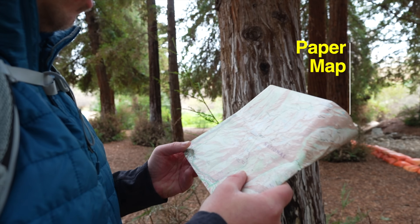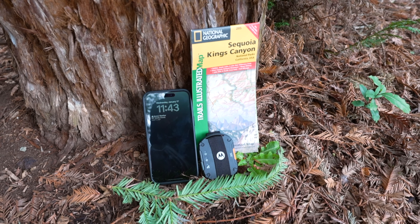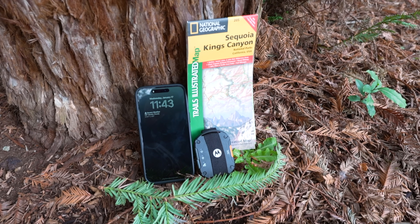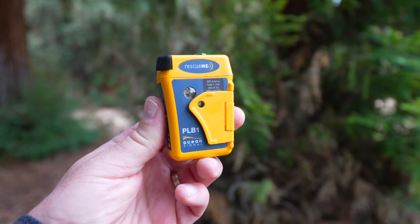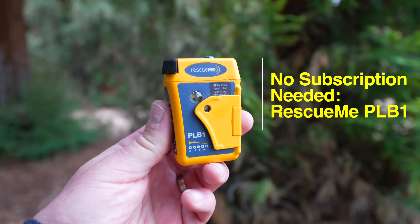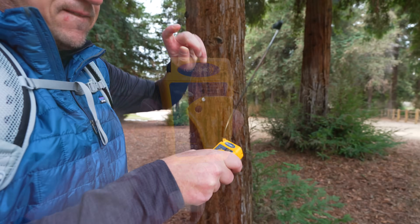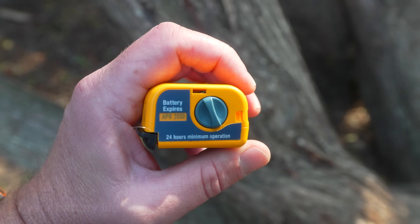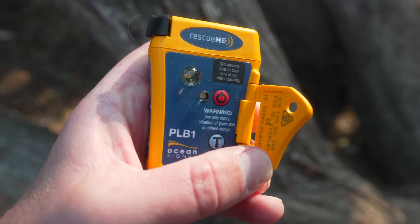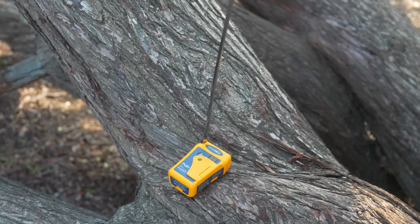When you're in the outdoors, I always recommend bringing a paper map as a backup, especially with the iPhone or any other phone, because they're not as rugged or durable as the Garmins. If you don't want to pay for a subscription, I recommend checking out a personal locator beacon, or PLB. My favorite is the PLB-1. You don't have to pay any subscription, but it is only a one-way device. You simply hit the SOS button and a signal goes out over the satellite, letting emergency services know your GPS position and that you need assistance.